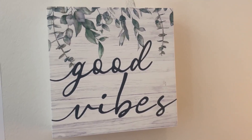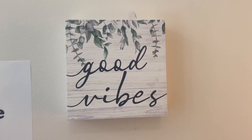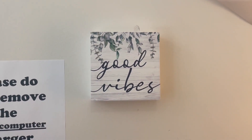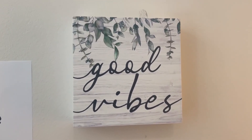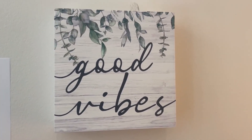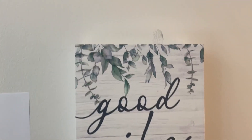This wooden sign can be easily placed wherever you need a dose of good vibes and a touch of greenery. Its compact dimensions make it a perfect fit for smaller spaces or as part of a larger decorative arrangement. It serves as a source of inspiration and encouragement, making it an ideal gift for a friend or loved one who could use a daily boost of positivity.